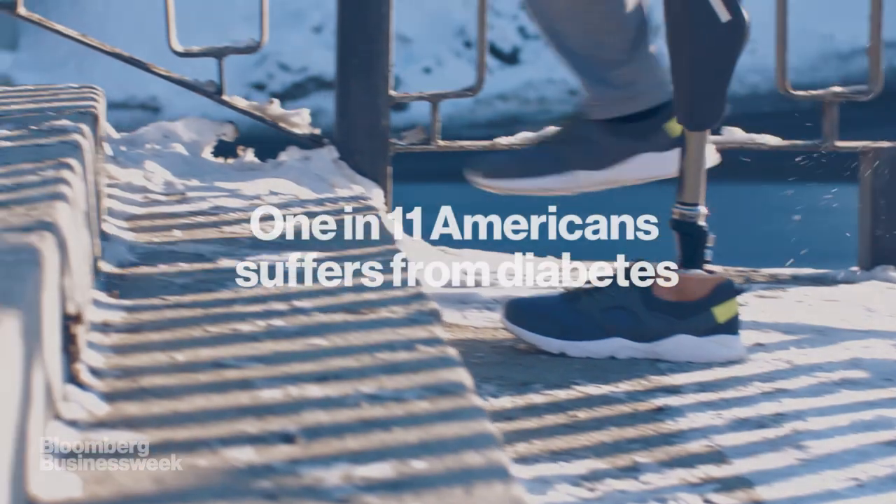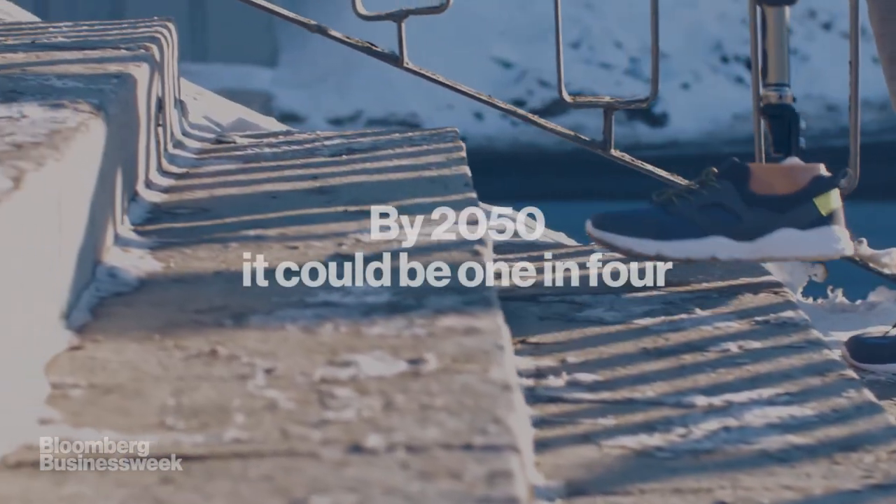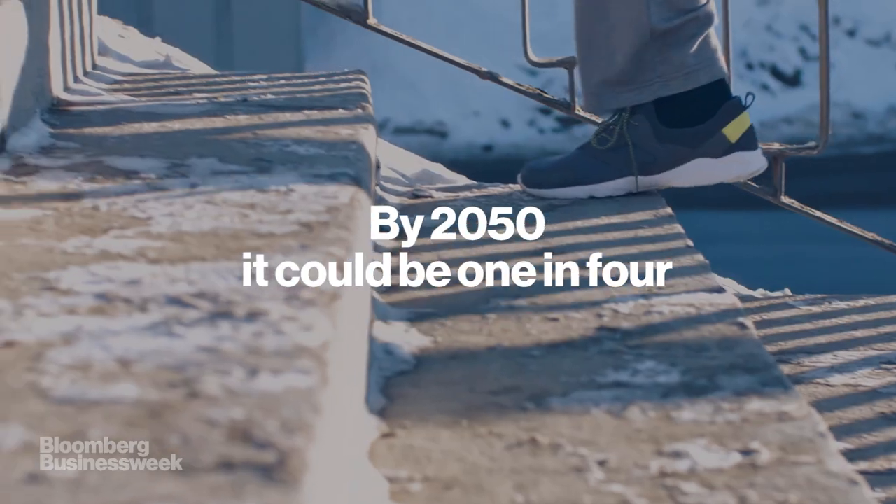Currently, 1 in 11 Americans suffers from diabetes. By 2050, it could be 1 in 4.